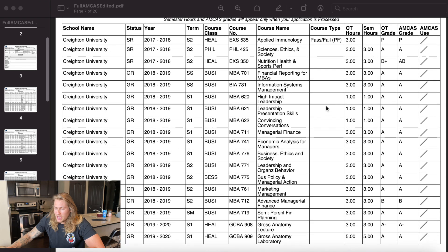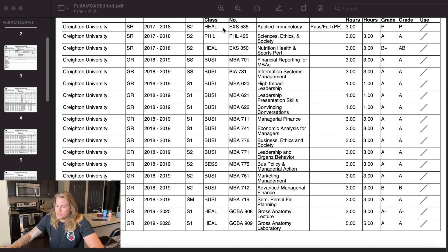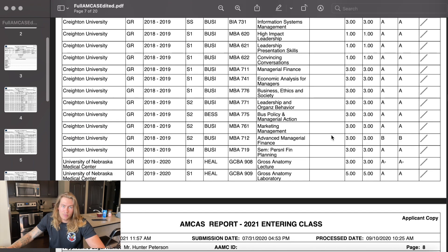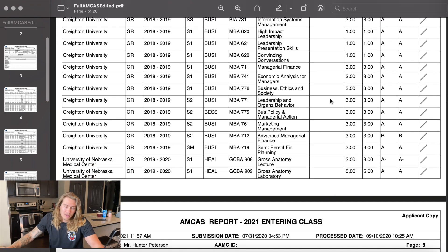After my undergrad degree I stayed at Creighton and taught in the exercise science department while getting my MBA. All of these graduate courses from Creighton are business administration courses. I did very well in the program. The only blemish I have is a B in advanced managerial finance, and that would be because I took my final while on spring break and just wasn't focused. So don't take your finals on spring break — get them done before you go anywhere.